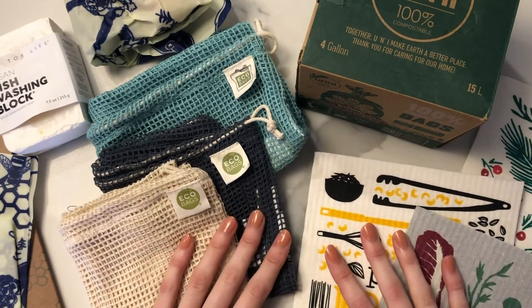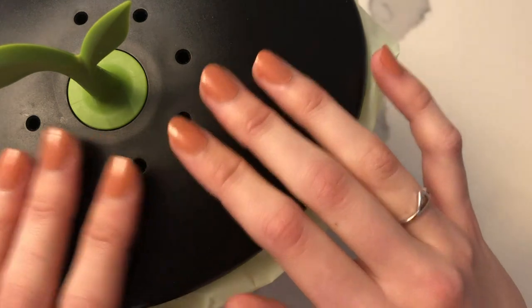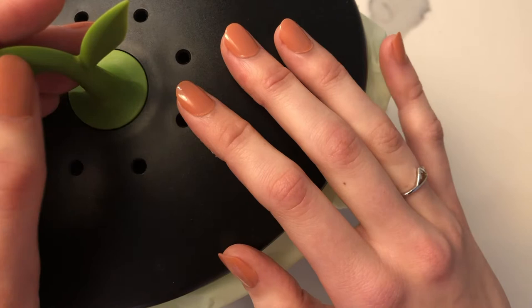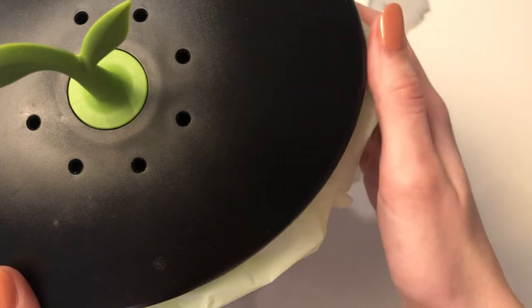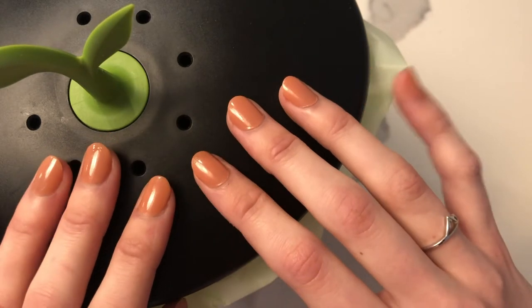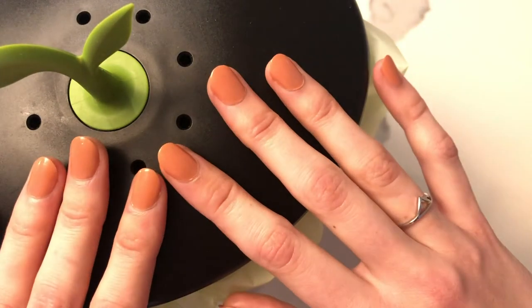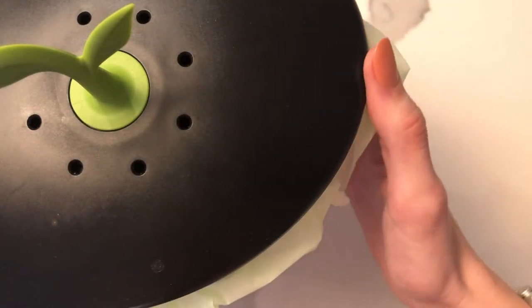One of the first things I suggest doing in your kitchen is starting to compost. We started composting over the summer, and that's kind of what kick-started our desire to be more sustainable and eco-friendly. If you're not sure where you can compost in your area, there are great resources online. We found a company that comes to our apartment — you can set it to once every week, every other week, or once a month depending on how much food waste you produce.